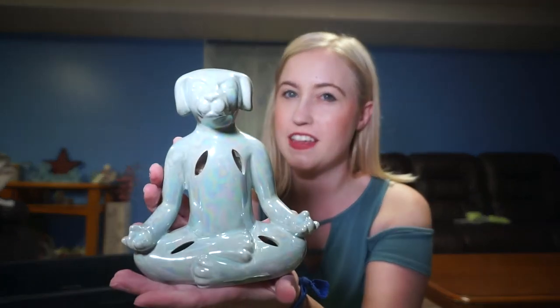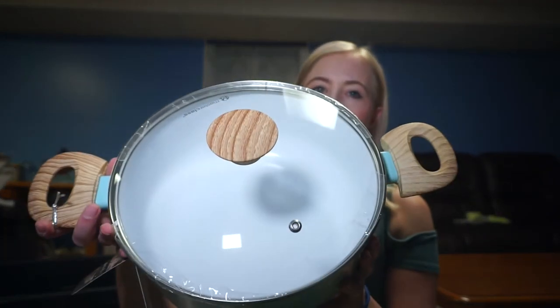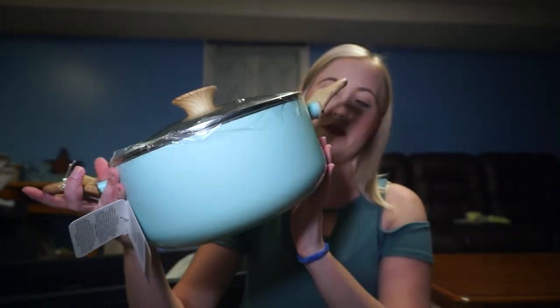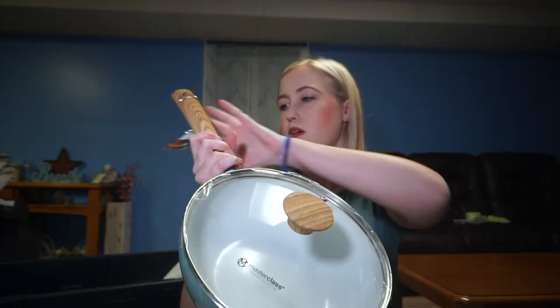The next store is TJ Maxx and Home Goods — I absolutely love everything in there. The first thing I got was this yoga dog, which I think is so cute. There's a sachet inside and it smells like coconut lime — so good. I had to get it because I'm the dog lady. I also got a five-piece pots and pans set for fifty-five dollars. It has a retro vibe with wood handles and Tiffany blue — so cute and good quality. The brand is Masterclass Premium Collection, and for a first set, fifty-five dollars feels right.